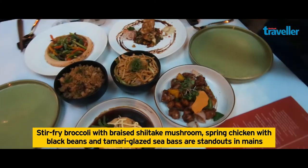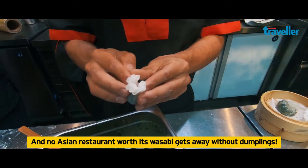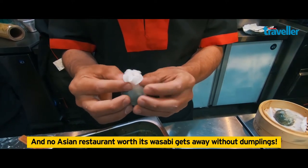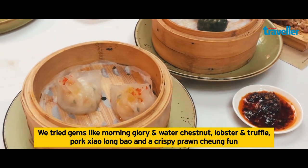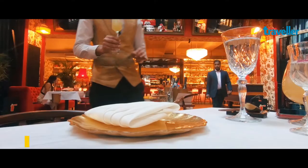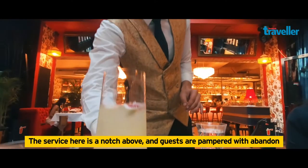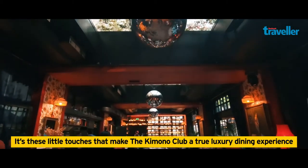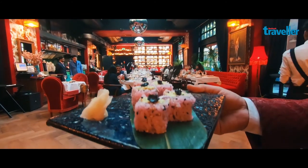It just gets better with the mains. No Asian restaurant worth its wasabi gets away without dumplings — delicious! The service here is a notch apart and guests are pampered with abandon. It's these little touches that make the Kimono Club a true luxury dining experience.